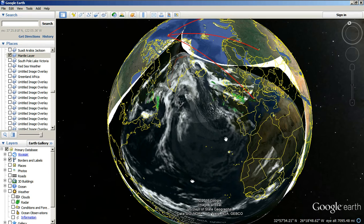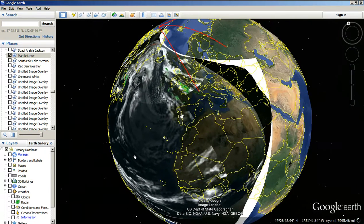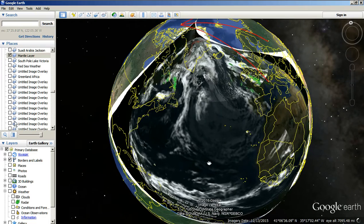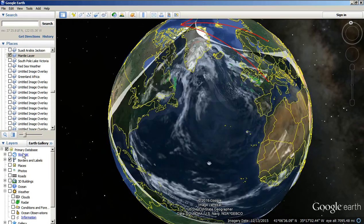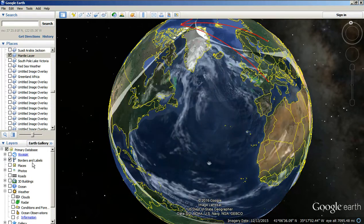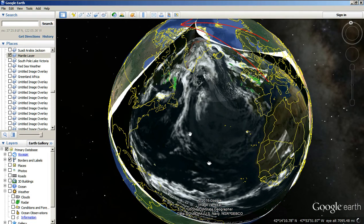It seems like every copy that I've made of this picture, it just gets worse and worse. This is the original first one. This is all lined up properly, or close enough. You can see that it can't get it perfect, but it's close. This is where it was. Look at that right there. That shows a beautiful spot right there.